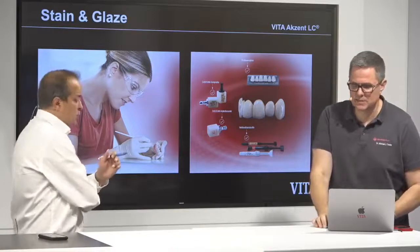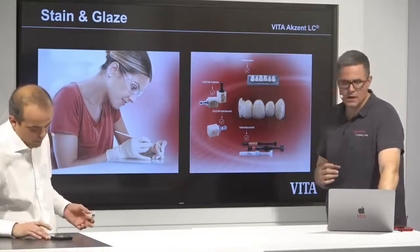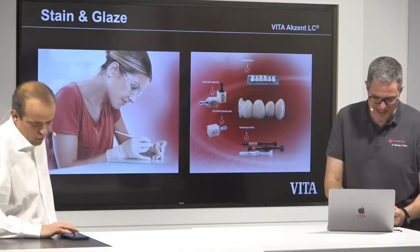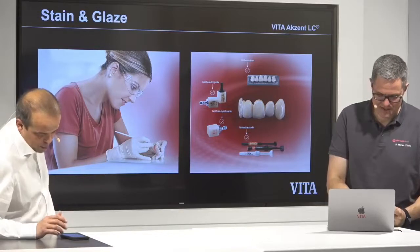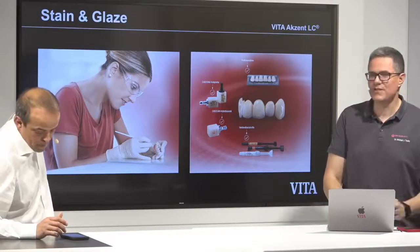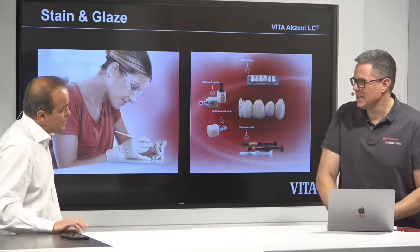We have people from all over the world watching — Thailand, Syria, Egypt, France, Sweden, and more. We have a question from our friend Venser. Hi Venser! He is asking: what is the effect of brushing on Dynamic stains?